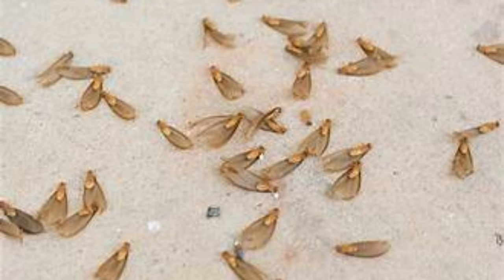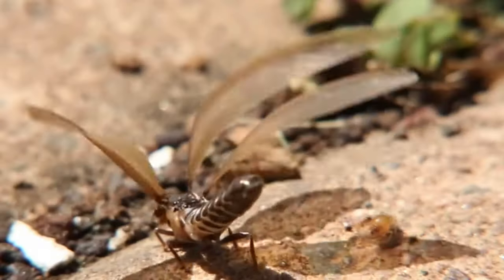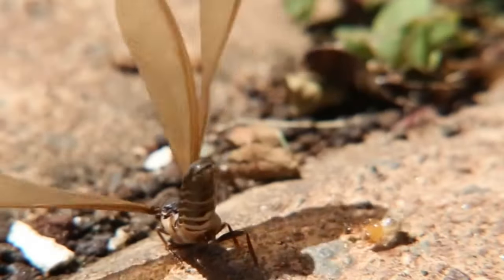If you live in a tropical country, you will find thousands of wings on your doorstep after every rain after a warm period. Have you ever wondered why? These wings are the wings of termites after swarming.